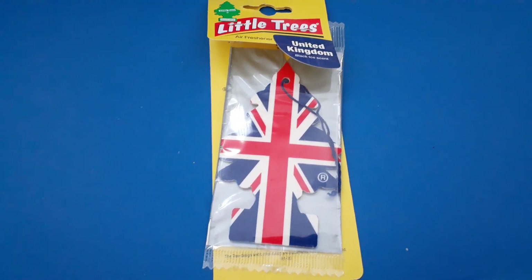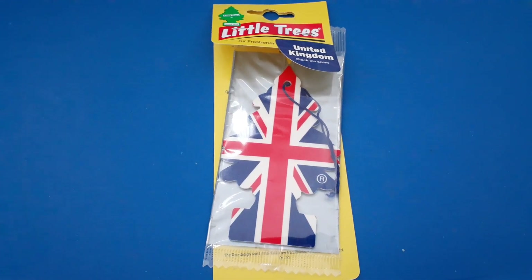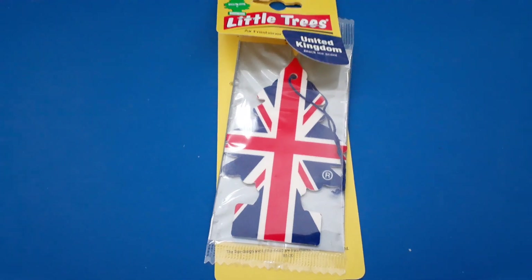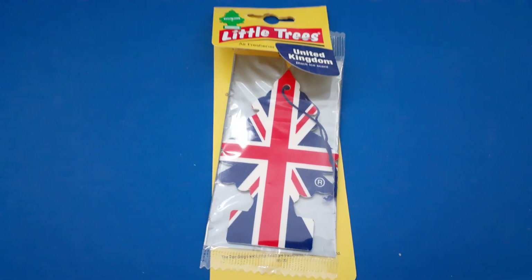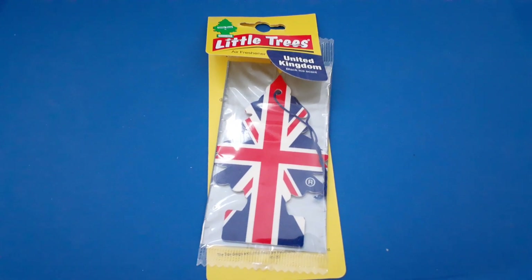Maybe it's just me. Or maybe in Europe, the Black Ice is not exactly the same as the ones we have here. But either way, it's really good. It's a nice car freshener. It's really nice.